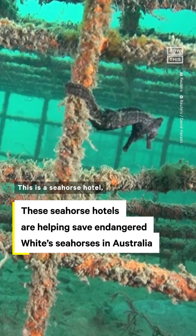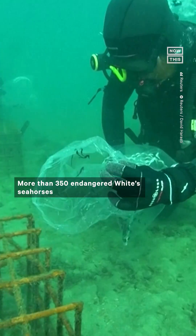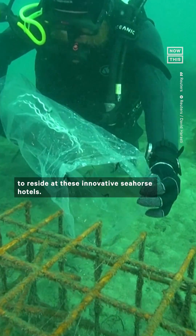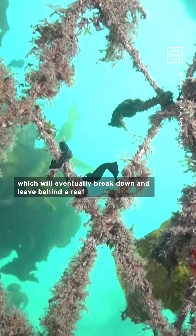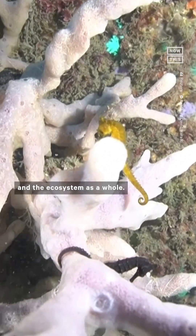This is the Seahorse Hotel, and it's helping save endangered white seahorses in Australia. More than 350 endangered white seahorses were released in Sydney Harbor to reside at these innovative seahorse hotels. The eight new hotels are made from biodegradable metal, which will eventually break down and leave behind a reef to support the creatures who live there and the ecosystem as a whole.